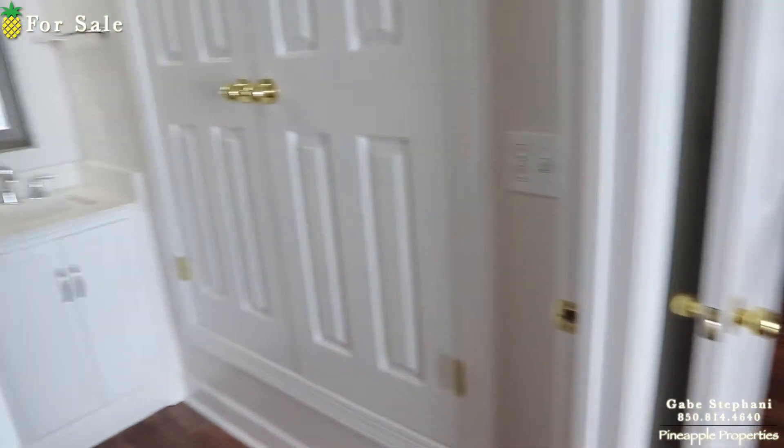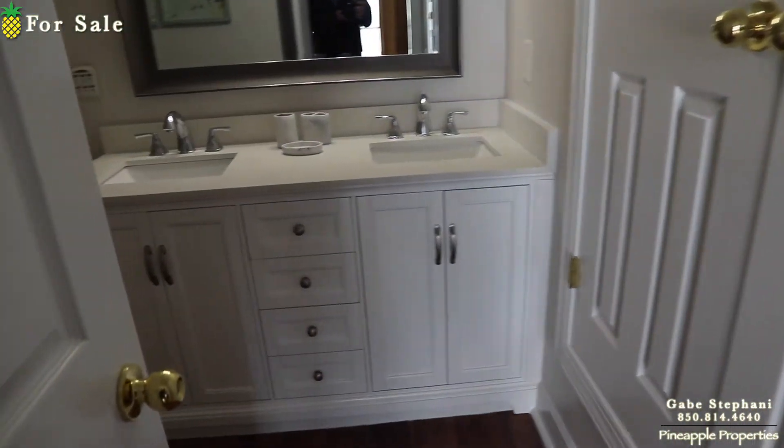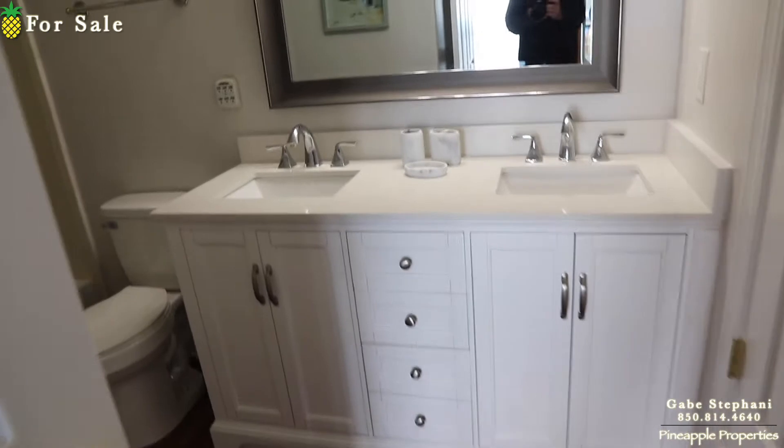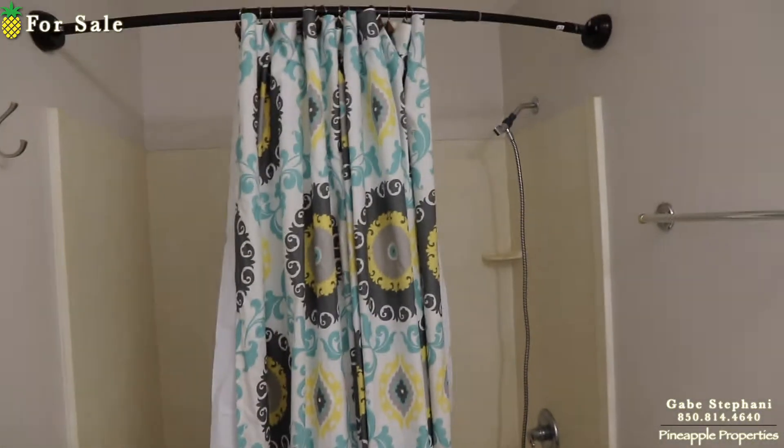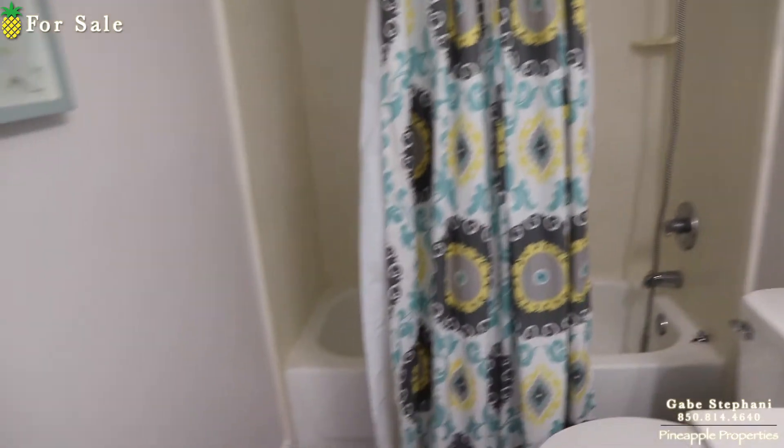They've switched out the vanity in the master bathroom, so there's the new double vanity. It's a little bit higher in white, nicely switched out, with this tub-shower combo right there.